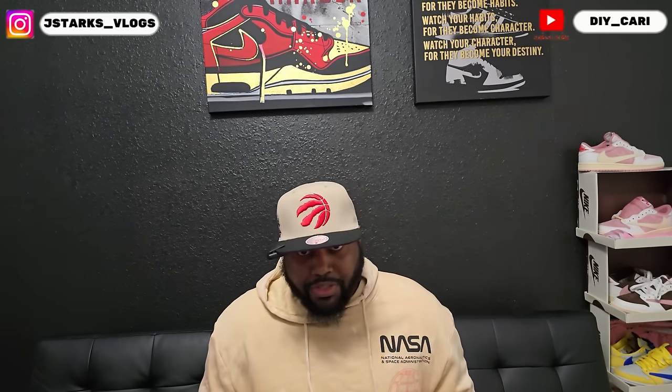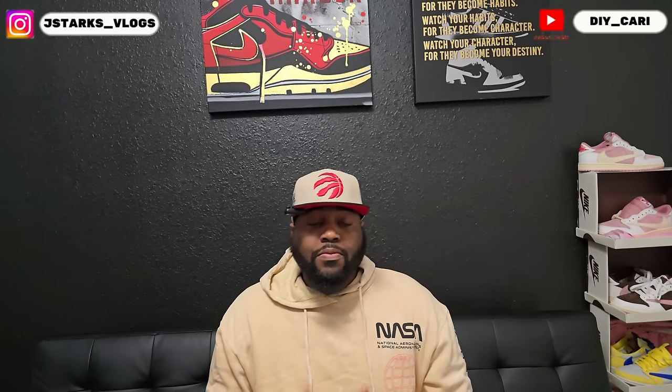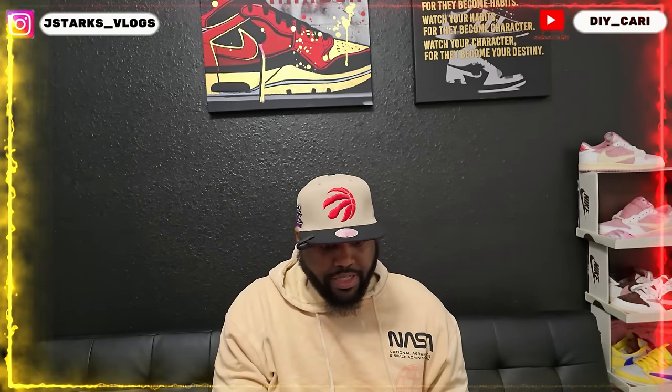Because y'all know, I don't buy resale. I'm not paying $1,700 for a shoe that does not last that long. I can't do it, and I refuse to do it. So the shoe we are talking about today that costs a whopping $1,700 for my size — size 10 — is going to be none other than, let me pop the lid on that bad boy, the Off-White Jordan 1s in that Carolina blue.